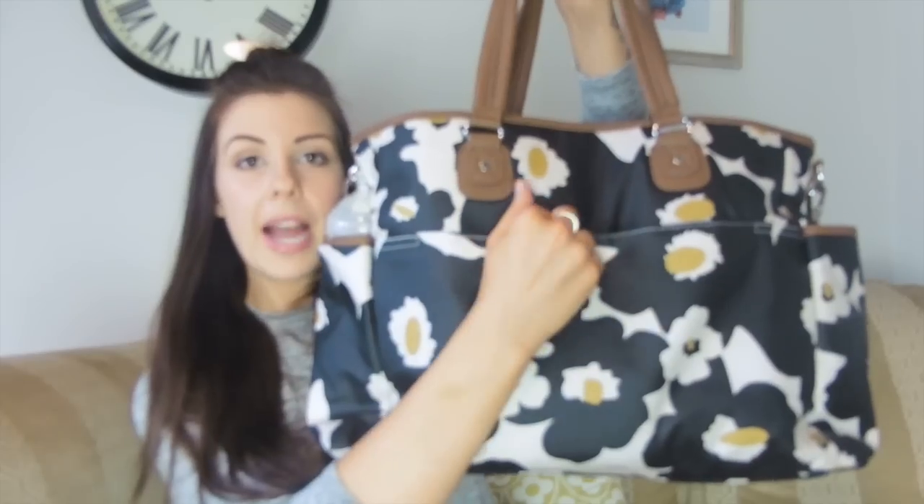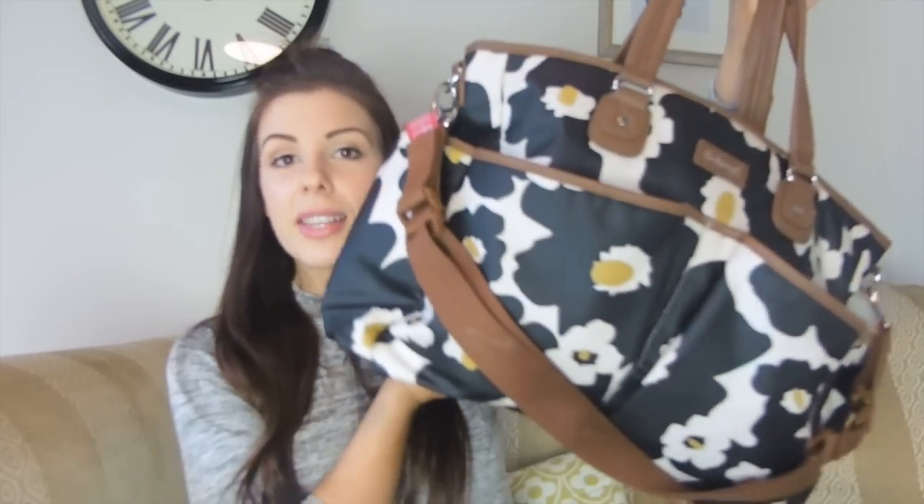Last but not least, in the section at the back with the popper I just have my purse. It fits really nicely, the popper still closes, and I like having my purse at the back rather than in the front pocket so it's not as accessible to other people. It's still easy for me to grab when I'm paying in a shop — I know exactly where it is and it's the only thing in that pocket.